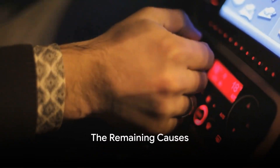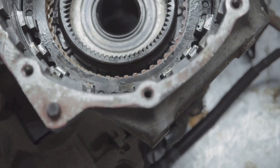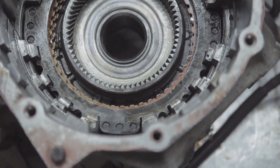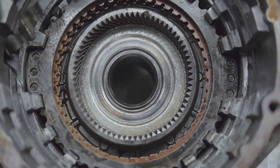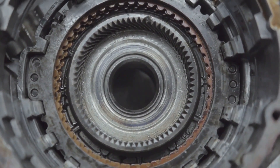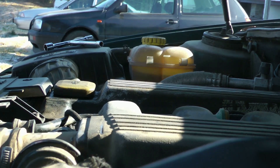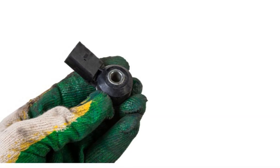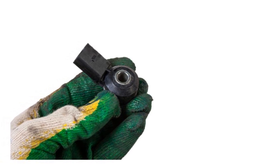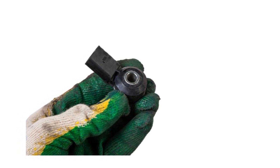Now let's quickly run through the remaining causes. The engine control unit, or ECU, might be malfunctioning, affecting engine performance. Transmission troubles like slipping gears can mimic a power loss. Turbocharger or supercharger issues can directly impact power. Vacuum leaks disrupt the optimal air-fuel mixture, while worn or slipped timing belts or chains mess up engine timing.